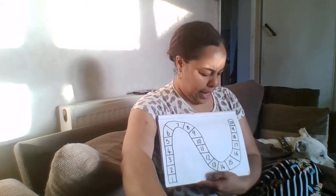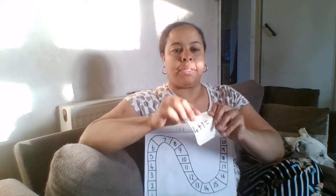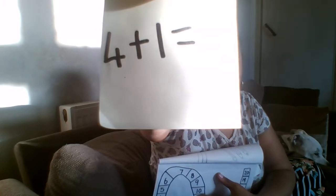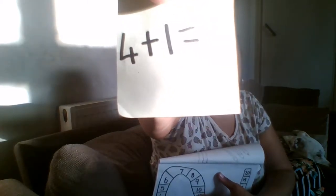I need your help. I have a number sentence that I would like us to solve. Can you see that number sentence? It is four plus one equals. I wonder if you can point to the symbol that means plus. Well done! And which symbol means equals? Excellent.